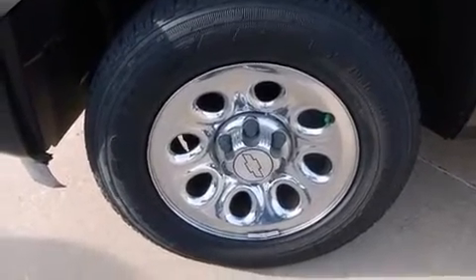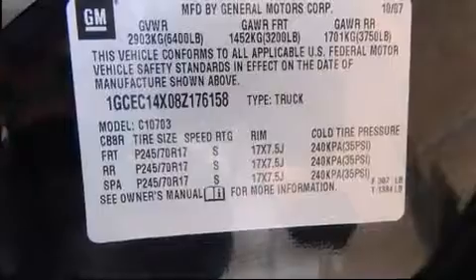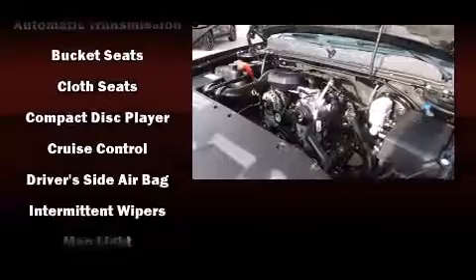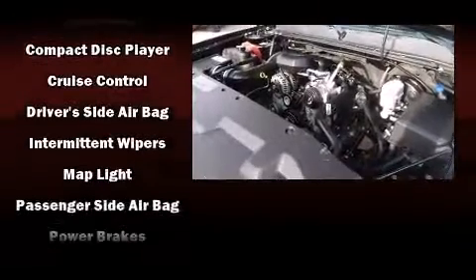Safety equipment has been integrated throughout, including dual front-impact airbags with occupant-sensing airbag, ignition disabling, OnStar, and ABS brakes.